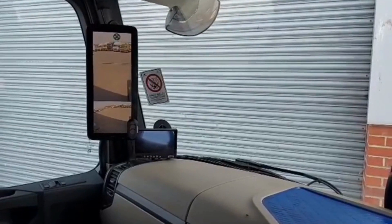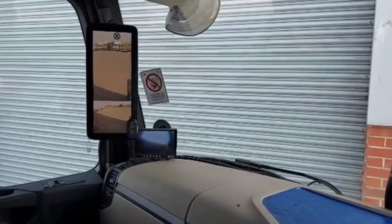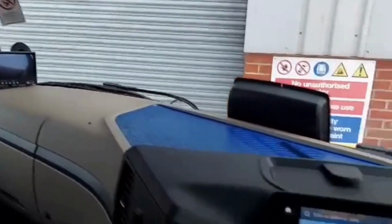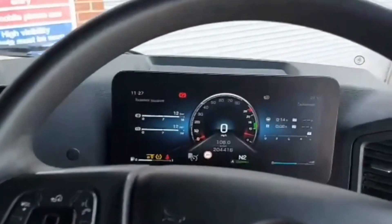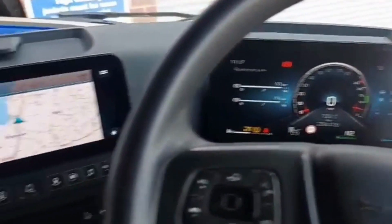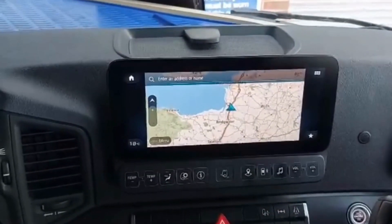A 450 litre alloy fuel tank and Fontaine sliding fifth wheel. Inside the cab we have the all new mirror cam system, the direct vision standards camera and proximity sensors, the multimedia interactive with the larger 12 inch display screens and built-in satellite navigation.